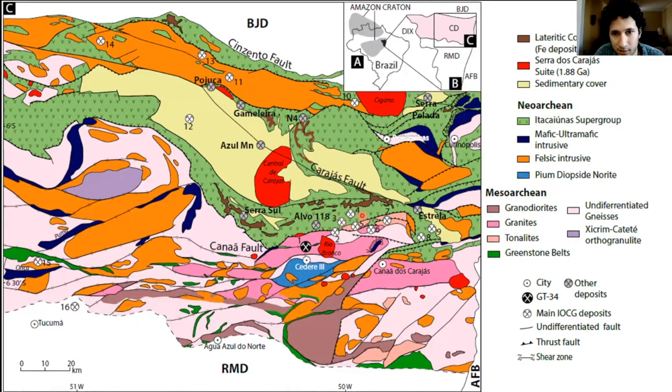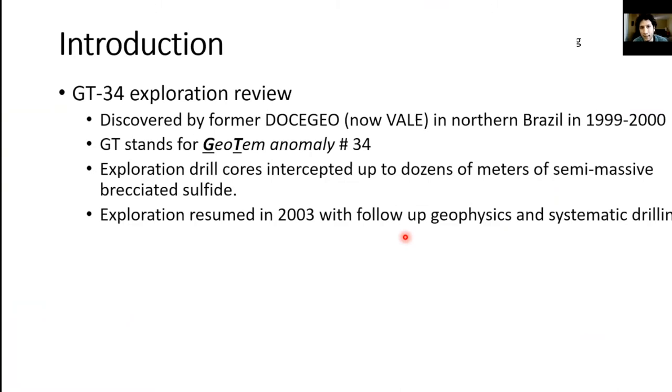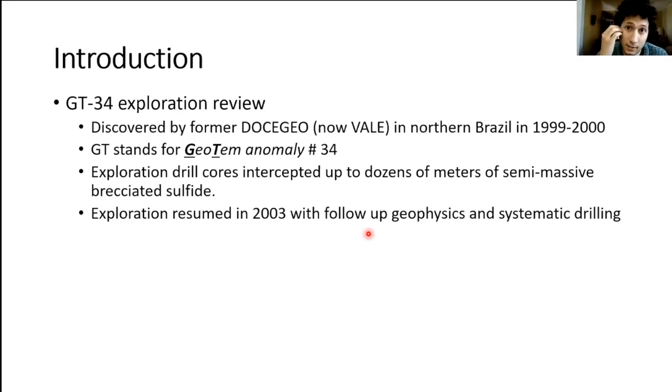Around the Sossego-Sequeirinho mine we have several clusters of deposits, such as Castanha, Jatobá, and the GT34 deposit, which is the topic of this talk. GT34 was first discovered in 1999 by Docegeo, now known as Vale, during a regional GeoTEM survey. It was the 34th anomaly, hence the name GT34. Target selection led to drill cores with dozens of meters of semi-massive to disseminated sulfide. Those sulfides were not particularly interesting for copper and gold but were interesting for nickel, and exploration resumed in 2003 with ground geophysics and systematic drilling. It is a small deposit and not a major sulfide nickel deposit.